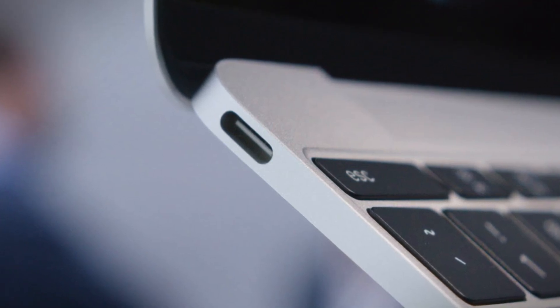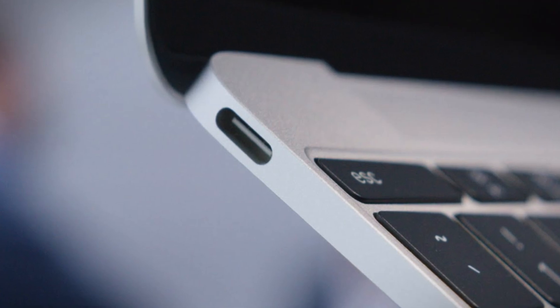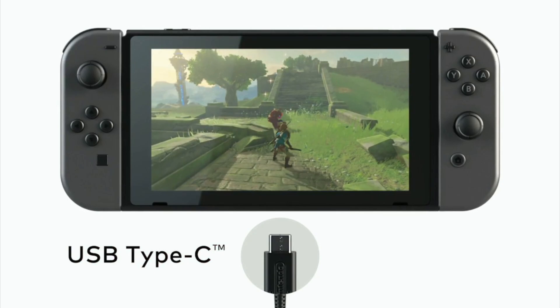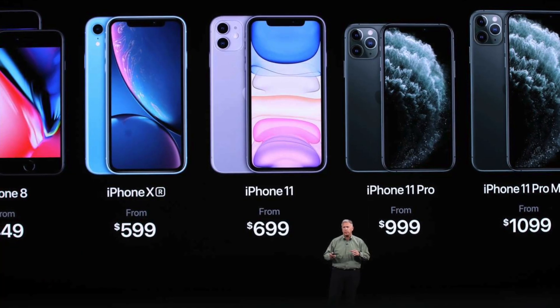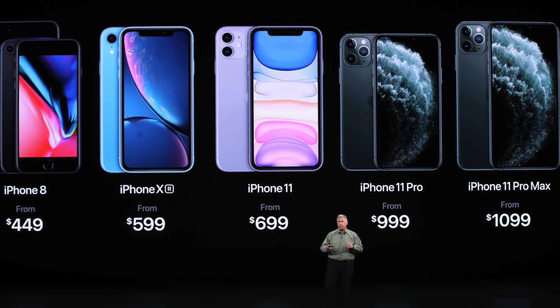In the past five years, USB-C has become the go-to connector for a wide range of devices. It's used on most Android phones, notebooks, tablets, game consoles, headphones, and even accessories like mice, keyboards, and external storage drives. But when it comes to Apple's most popular product, the iPhone, USB-C has yet to be adopted.